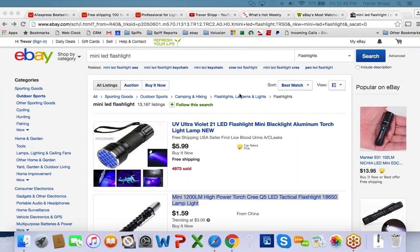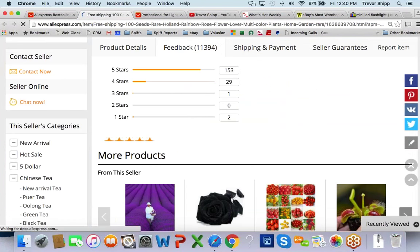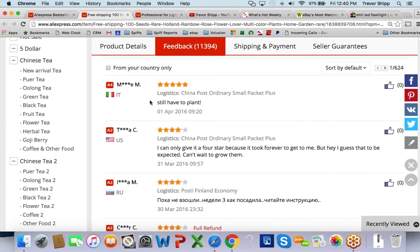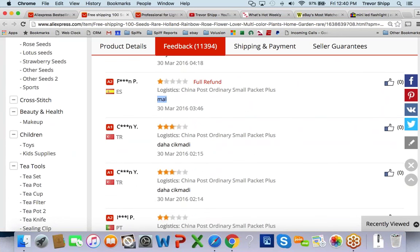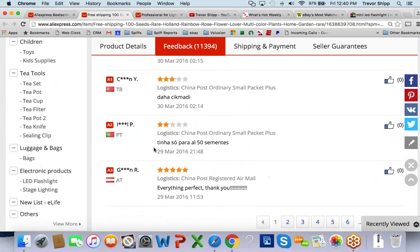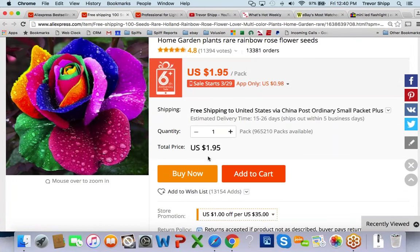Valerie, as for how fresh those seeds are, I have no idea. But check the votes and reviews. Some are 5 stars, 4 stars — 'very nice.' One says 'malo' which is Spanish for bad. You just have to look through the reviews. If I were getting into the seed business and buying out of China, I would probably try to grow them first to test the product.